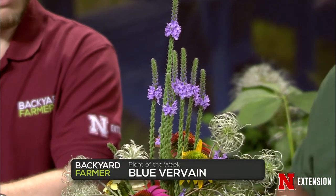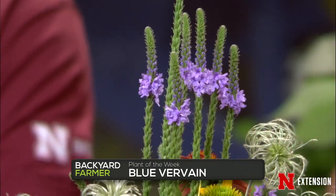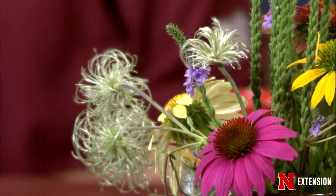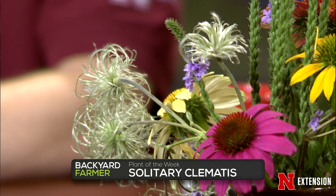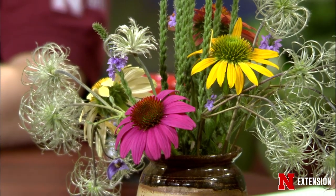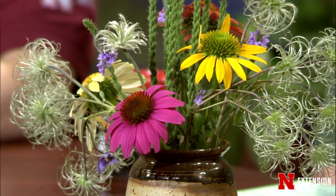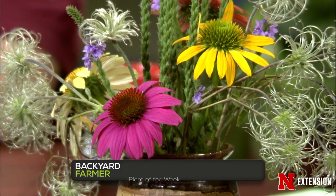For plant of the week we actually have three plants. The tall one is blue vervain — a native, tolerant of a wide range of soil; some might call it a weed. The little curly things are solitary clematis — a non-vining clematis that makes a nice little ground cover. The seed heads are fun; it likes full sun to part shade but does a little better with more sun. Then we have seeded coneflowers — Cheyenne Spirit and Pow Wow Wild Berry — grown from seed, awfully nice with fun colors, and I believe those are All-America Selections as well. And they don't have any aster yellows. Yet.